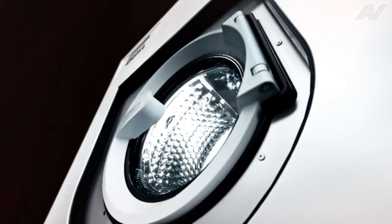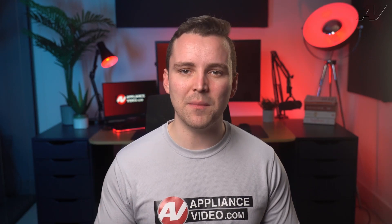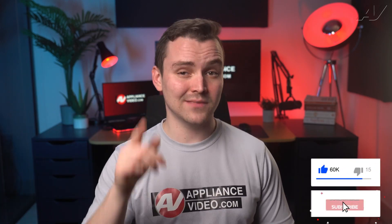So is the Miele washer worth the hefty price tag? If you're looking for a premium appliance with top-of-the-line technology and features, then it just might be worth it. While it's a commercial washer, there are many other options a business could invest in that would see better returns. At the end of the day, the Miele washer is a long-term investment in quality and convenience. If you learned something, like the video and subscribe to our channel, and I'll see you in the next one.